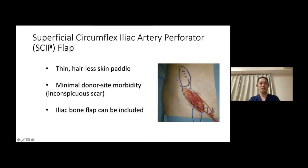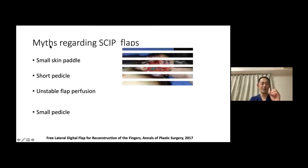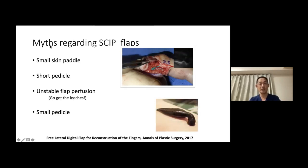These are the things you may know about skip flaps: you can get a thin, hairless skin paddle with minimal donor site morbidity with inconspicuous scar, and you can include iliac bone flaps. These are myths regarding skip flaps: you can only get a small skin paddle, like this one in my free lateral digital flap for reconstruction. You can only get a short pedicle, and the skip flap will be very susceptible to congestion, so you will need leeches. And the pedicles are very small.